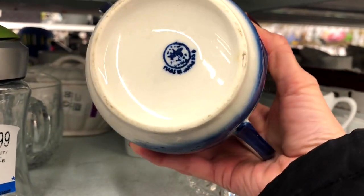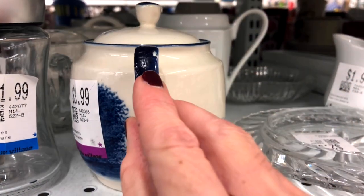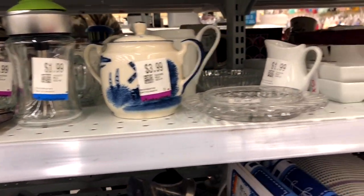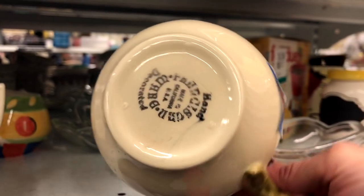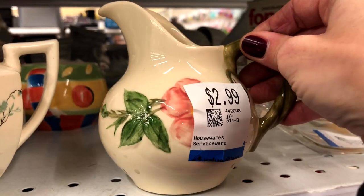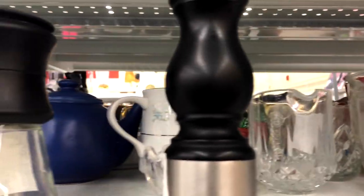This looks like a flow blue piece — it's a pretty little sugar bowl. Unfortunately there is a chip on the handle. And this, I believe, is Franciscan Desert Rose, but there is just the creamer, no sugar bowl. I don't know — maybe I should pick up just the creamer.